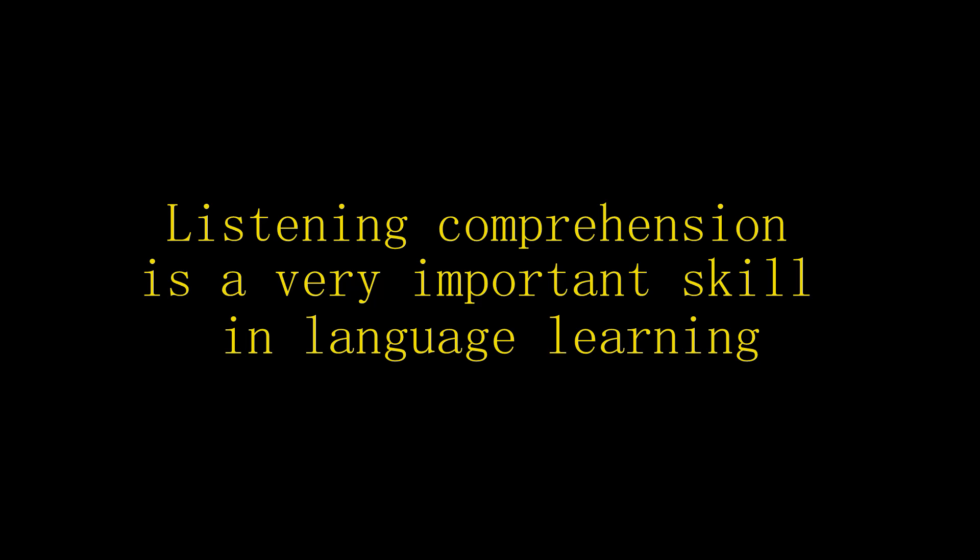Remember, you need repetition and novelty. After a while, if you're listening to the same thing over and over again, the brain is picking up less and less.